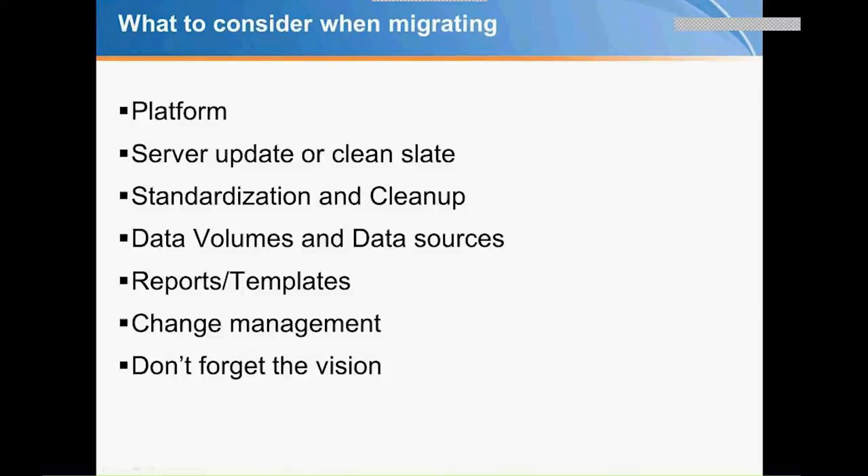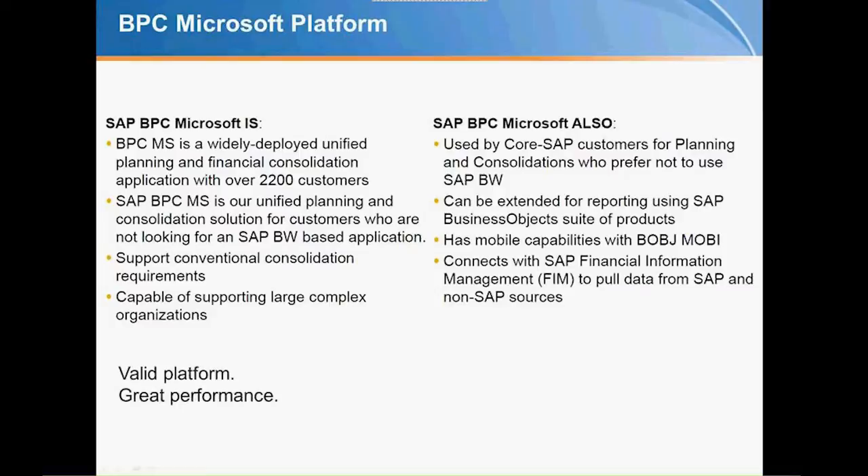When you migrate, here are items to consider: platform, new server vs. upgrade in place, standardization, data volumes and sources, reports and templates, change management, and the original vision for BPC. Microsoft is still an absolutely viable platform — it is being developed and part of SAP's strategic plan. At a conference with SAP and the BPC Advisory Council, SAP assured that Microsoft is a good way to keep growing the business with non-SAP customers. Please do not be concerned about staying on Microsoft — it offers great performance and is being enhanced.